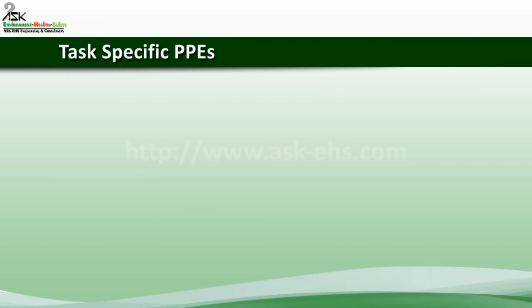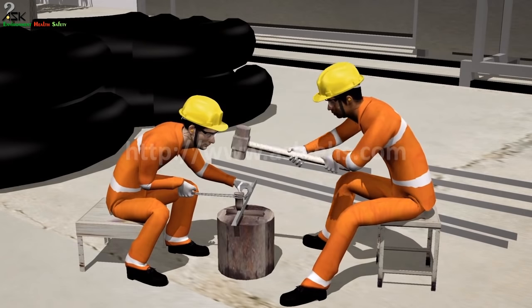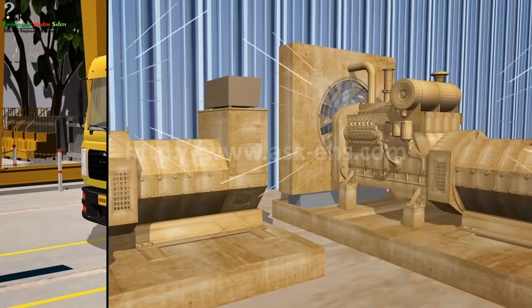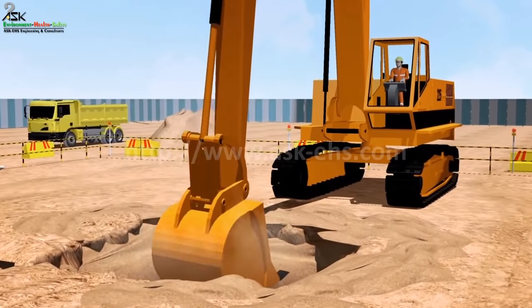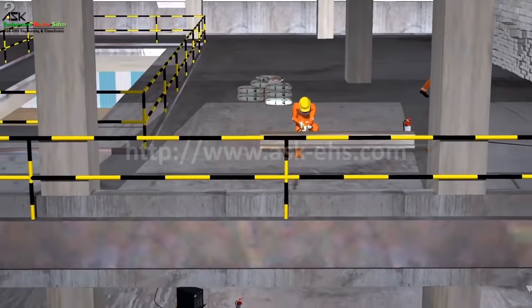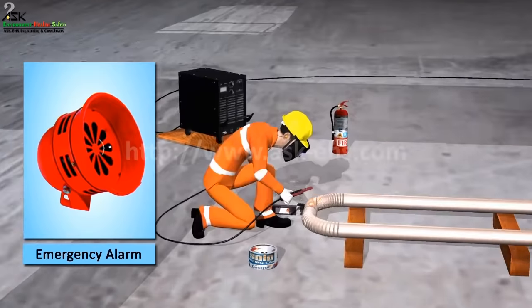Task Specific PPEs — Hearing Protection. Many construction and manufacturing activities are overexposed to noise. In time, overexposure can damage your hearing. Hearing loss prevents you from hearing other hazards on the job.